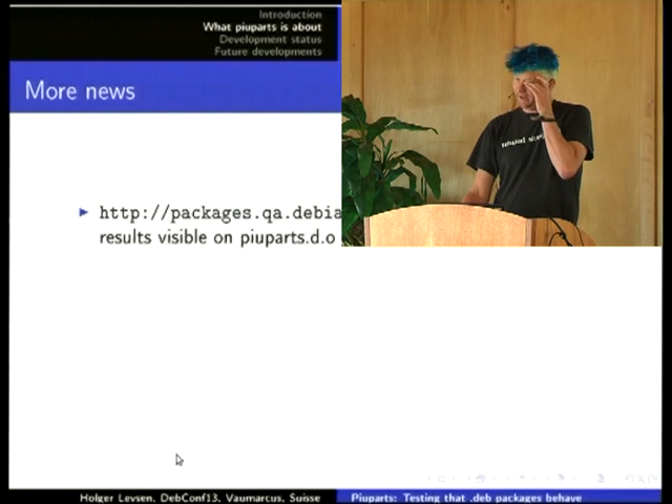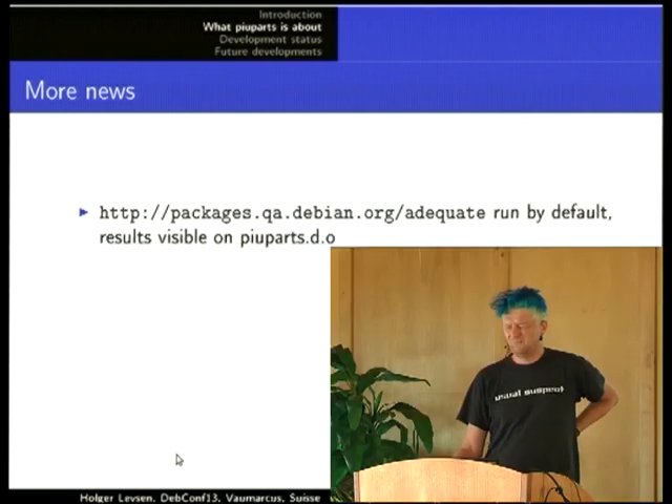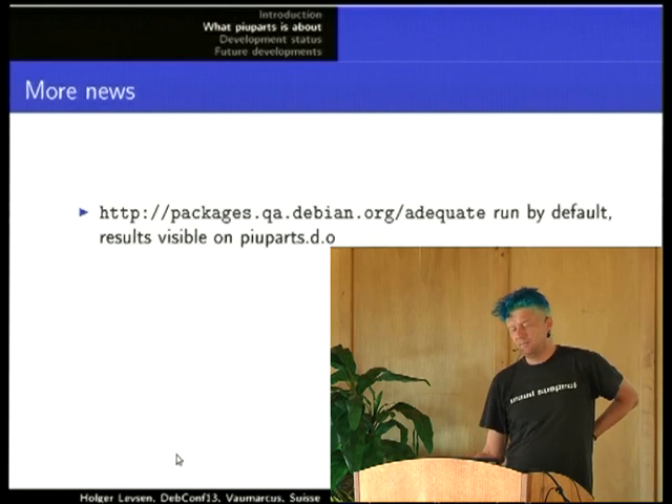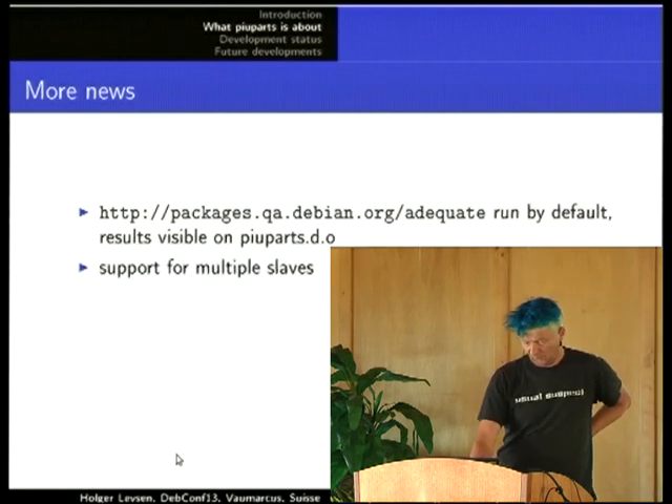If you don't know Adequate, it's from Jakub Wilk. He introduced it about half a year ago, first to find something wrong with Python libraries, and he added other tests to find wrongly linked libraries, missing copyright, and other stuff.